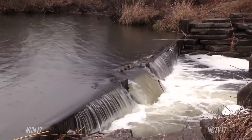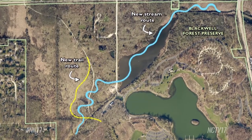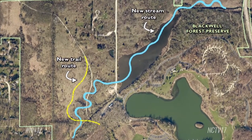Construction crews are planning to remove the dam while also creating twists and turns in the creek, which will allow the stream to run a little slower. Different types of habitat features will be incorporated when they meander the creek, providing better habitat for fish, mussels, and macro invertebrates like dragonflies and damselflies.